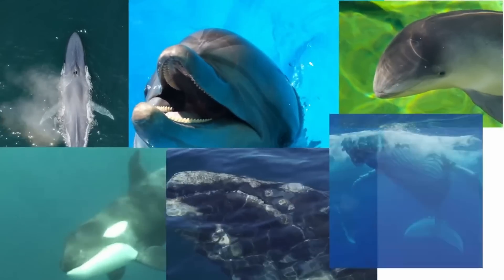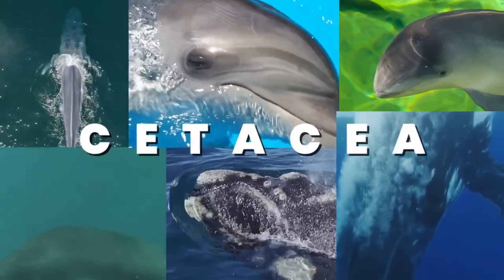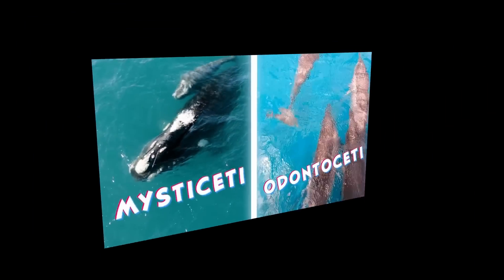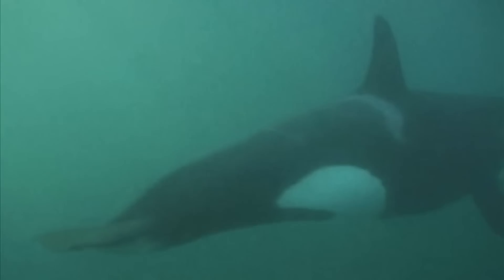When we talk about whales, we're talking about several unique species in the cetacea order. Within the cetacea order are two sub-orders: mysticeti and odontoceti. These sub-orders use sound and perceive their surroundings in completely different ways.